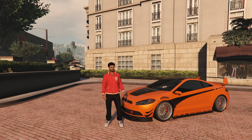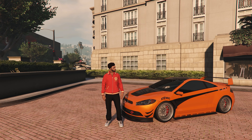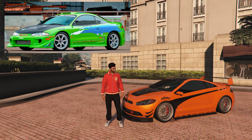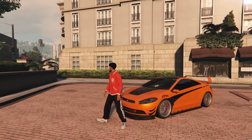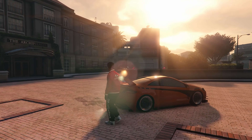At number 9 we have the cheapest car on this list: the Meibatsu Penumbra, based on the IRL 1995 Mitsubishi Eclipse. This car can be stolen from the streets costing you no money, however you can also buy this car for $24,000.